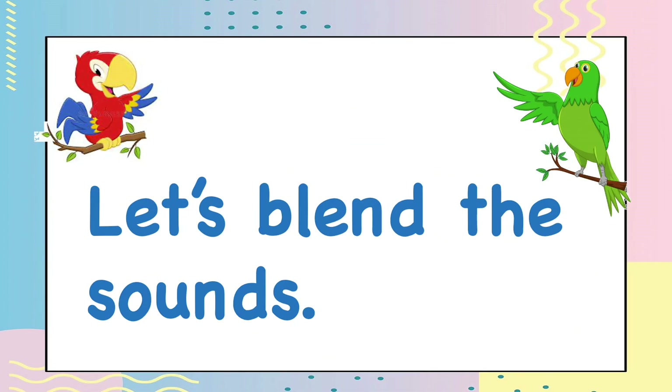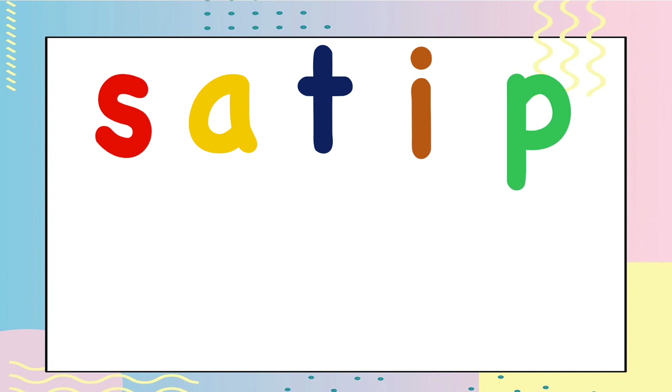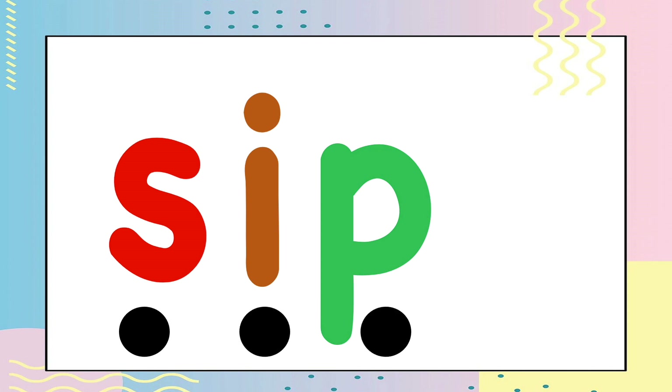Finally, let's blend the sounds to make a word. Let's blend: S, I, P — S, I, P — sip.